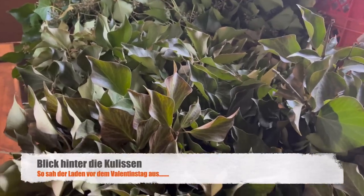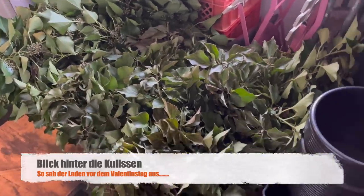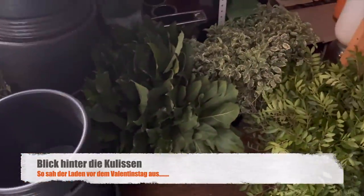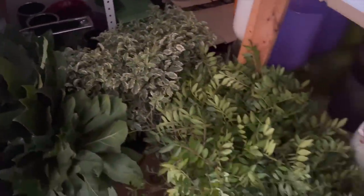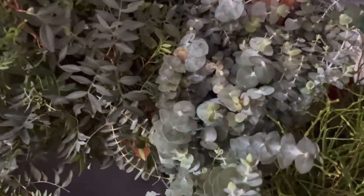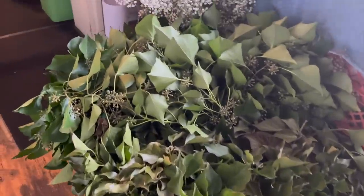So ihr Lieben, los geht es mit der Ladentour. Angefangen natürlich bei der Basis aller Sträuße – das ist das Grün. Hier haben wir Aralienblätter, hier haben wir Pitu, wir haben Pistazie, wir haben Eukalyptus. Das ist auch immer sehr gefragt. Heidelbeere. Und jetzt gehen wir mal hier so den Weg Richtung Laden.